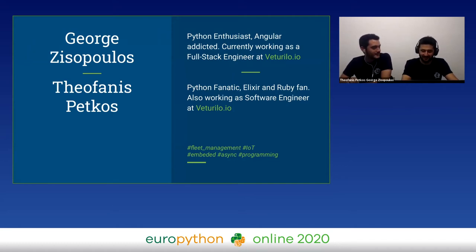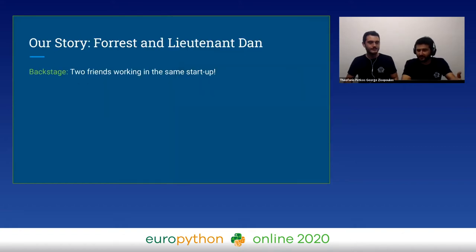He's a Python enthusiast and Angular addict. He's currently working at Returillo and he likes very good beer. And this is Fannis — he's a little younger and less handsome than me. He's a Python fanatic and a fan of Ruby and Elixir. He's also working at Returillo and he appreciates a good beer like myself.